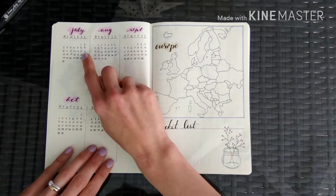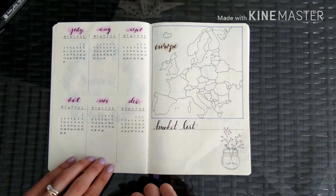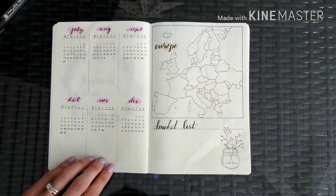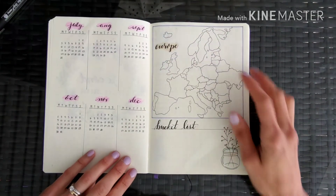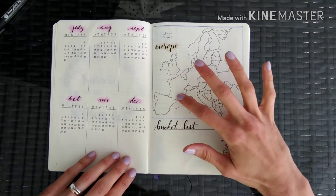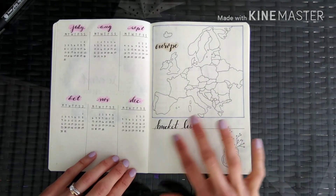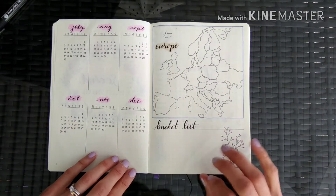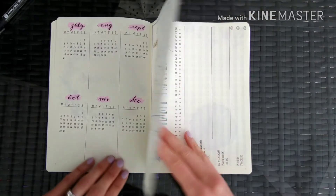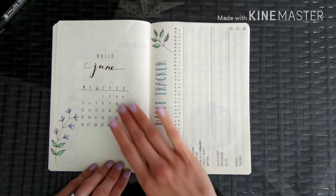I started the future log in July because I wanted an even amount of months set up on this page, and since we're already almost in June I don't need it in the future log — it's technically my present. Then I traced a map of Europe, and every time we visit a country I want to shade it in. I also have my travel bucket list with a few absolute must-see places I don't want to miss.